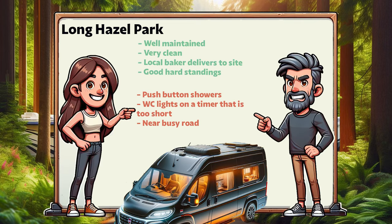So in summary, Longhazel Park, or Longhazel Touring Park. In my opinion it's well maintained, it's very clean — Alan, you do a great job. The local baker delivers to site which is really useful, and they have good hard standings that don't get muddy underfoot when it rains and are mostly level. On the downside, it has push button showers — you're never going to convince me they're necessary. The WC lights are on a timer that is in my opinion too short; I was left in the dark at one point. And it's near a busy road, though that didn't bother me — I'm a light sleeper — but people have mentioned it in the comments.